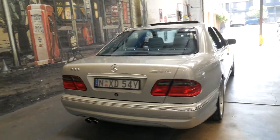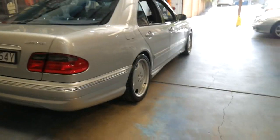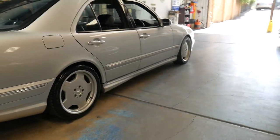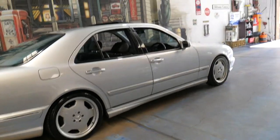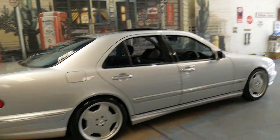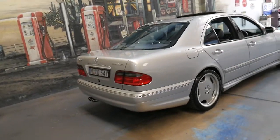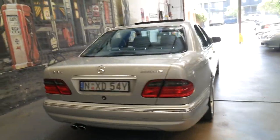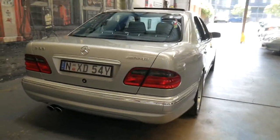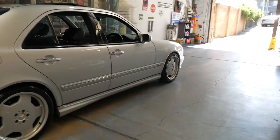Sometimes there are a few E55s to sell, sometimes there are none. Most of them have done two to three hundred thousand kilometres, and even if they're showing low kilometres they haven't been looked after - so you might pick one up for ten or fifteen thousand dollars but you're going to be spending five or ten thousand on mechanicals, whether it be engine mounts, air conditioning compressor, and the list goes on.